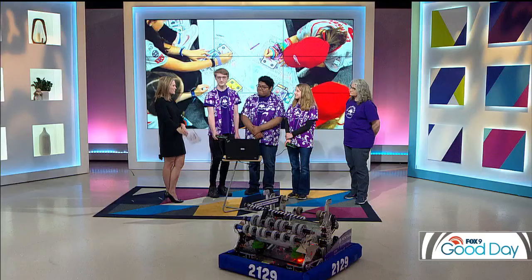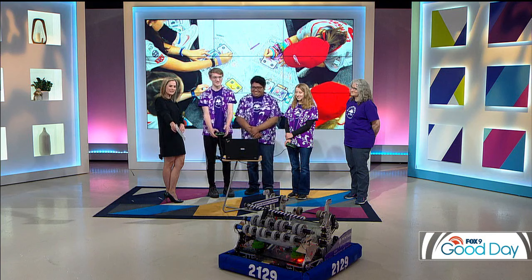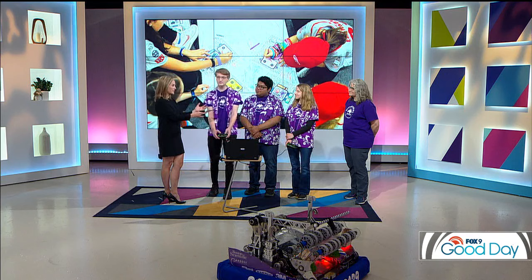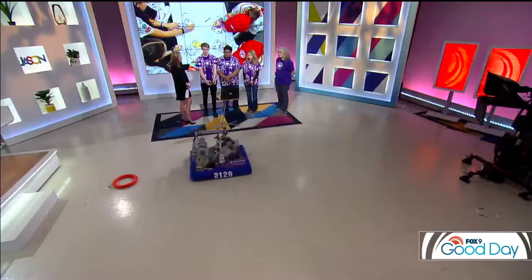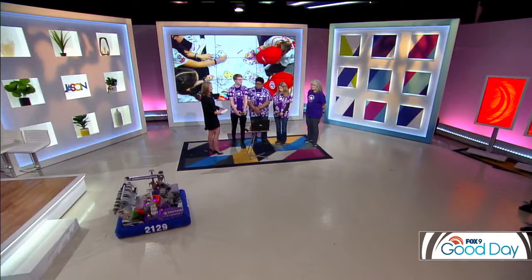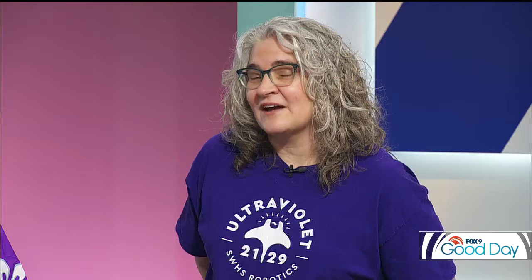I'm so impressed — you guys are 16, 17, 18 years old, and I can barely get my coffee machine to work some mornings. Lynn, I imagine a lot of it is they're figuring this out and you're just there as a helpful hand? This team is very student-led — mentors are there to help but do not touch the robot, do not design the robot. It's all student-driven. And they only receive this year's challenge on January 6th, so I think Mason made it sound like they have longer than they actually do.